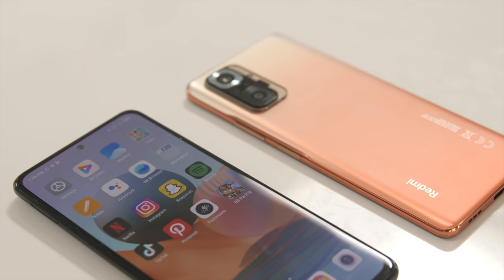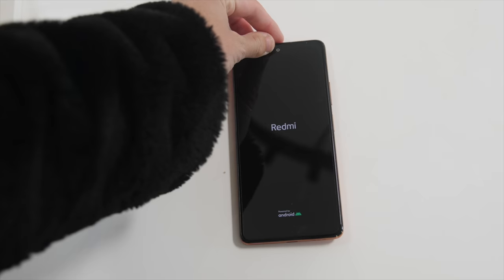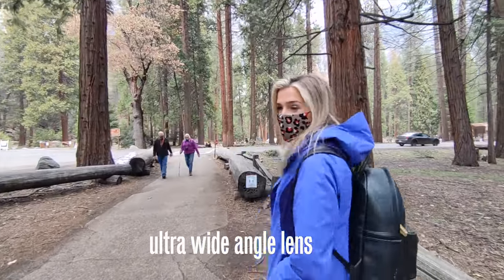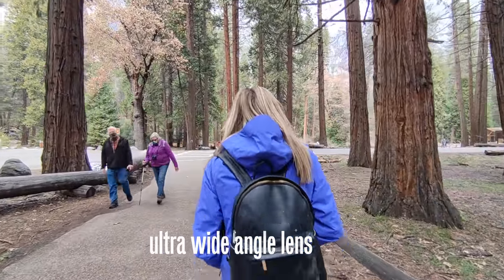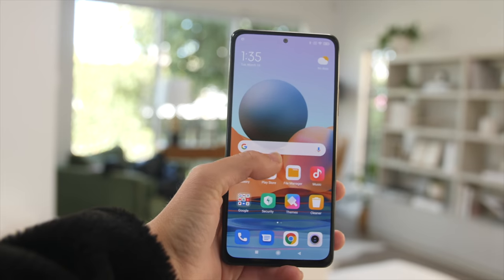This is the Redmi Note 10 Pro. It looks like your typical flagship smartphone, but it's actually a fraction of the cost. I've tried this phone for a couple weeks now, and I'm convinced it's the best smartphone under $300 — and in fact, probably better than a lot of $1,000 smartphones. So today I'm going to show you guys why I think this is the best smartphone under $300.